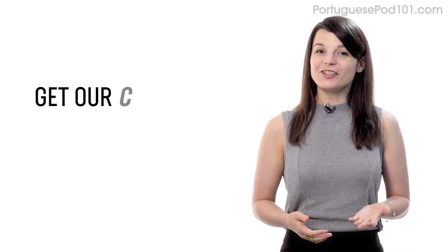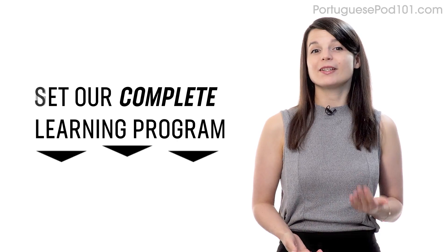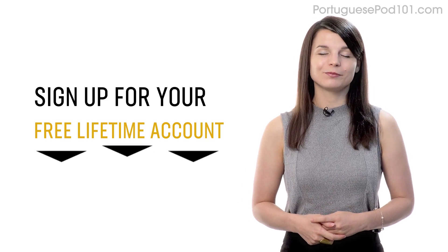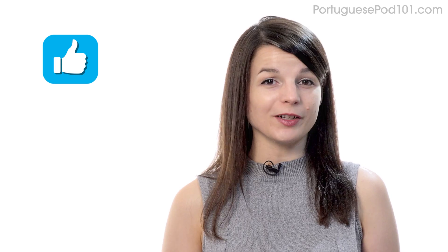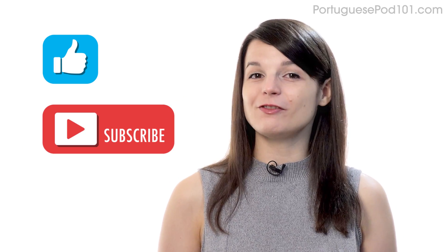And if you're ready to finally learn a language the fast, fun, and easy way and start speaking from your very first lesson, get our complete learning program. Sign up for your free lifetime account right now — click the link in the description. If you enjoyed these tips, hit the like button, share it with anyone who's trying to learn a language, and subscribe to our channel. We release new videos every week. I'll see you next time. Bye!